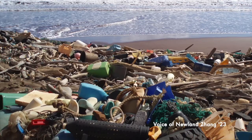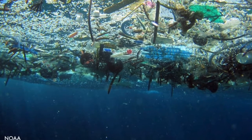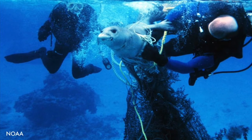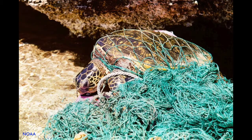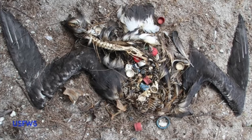We are facing a plastic pandemic on land and in the sea. Plastic poses a devastating threat to marine life, entangling animals, transporting invasive species, and allowing toxins to accumulate in the food chain. That's where we come in.